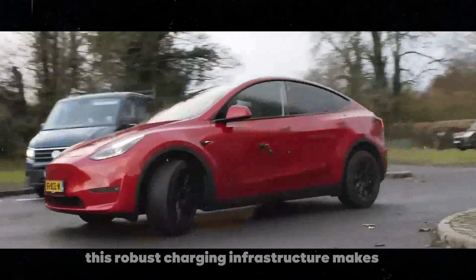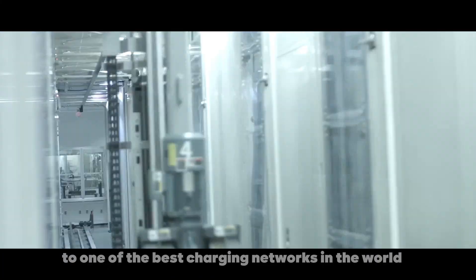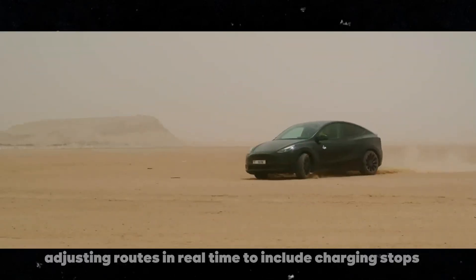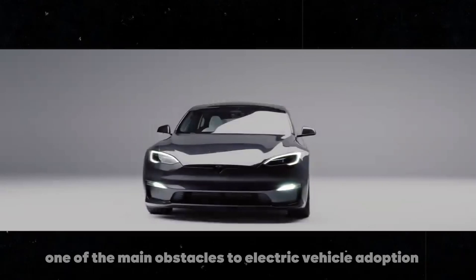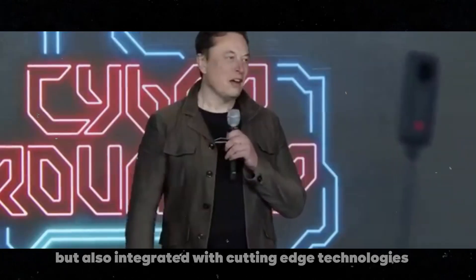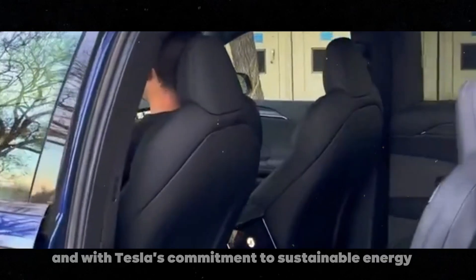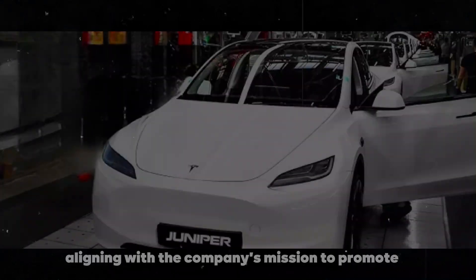This robust charging infrastructure makes owning a Tesla even more attractive. Not only do owners have access to one of the best charging networks in the world, but they also benefit from the system's ease of use. Tesla's integrated vehicle software automatically maps out supercharger stations during navigation, adjusting routes in real-time to include charging stops when necessary. This eliminates range anxiety, one of the main obstacles to electric vehicle adoption. Additionally, Tesla's superchargers are not only fast and convenient, but also integrated with cutting-edge technologies. Tesla introduced V3 supercharging, which offers even faster charging speeds, further reducing the time drivers spend charging. And with Tesla's commitment to sustainable energy, many of these superchargers are powered by renewable energy sources, aligning with the company's mission to promote a greener future.